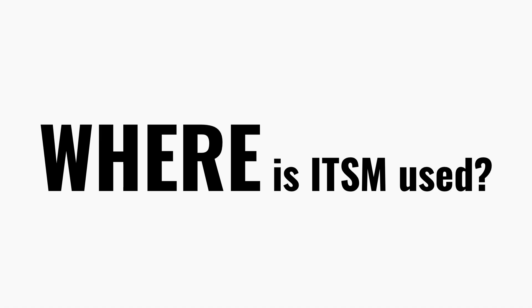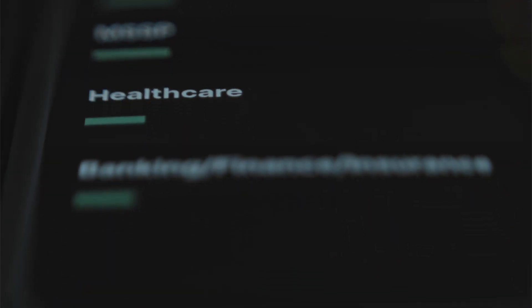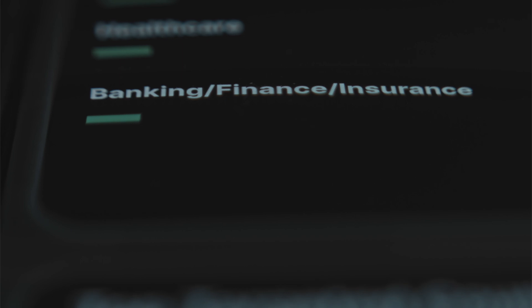So where is ITSM actually used? From an industry perspective, you'll find ITSM in healthcare, telecom, finance, education, retail, transportation, and government — basically anywhere that relies on technology to serve people.